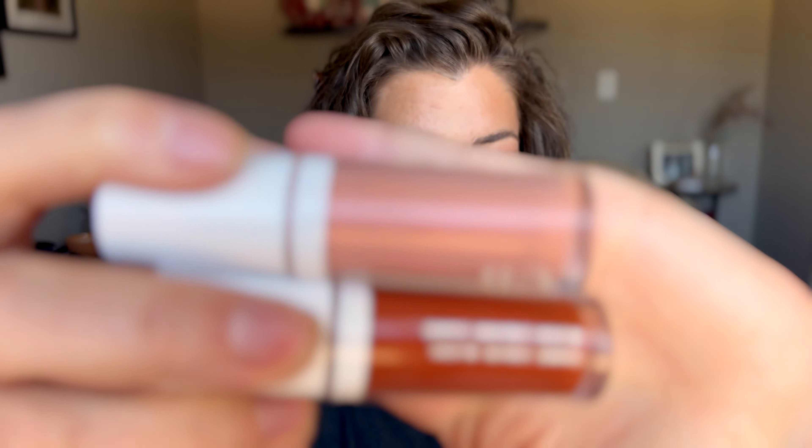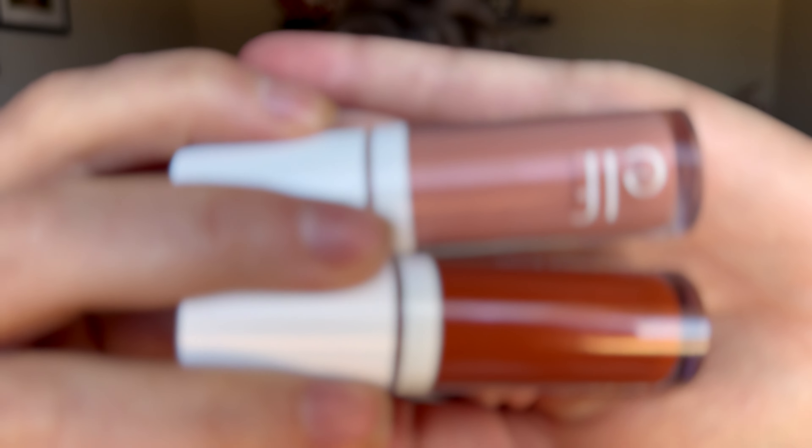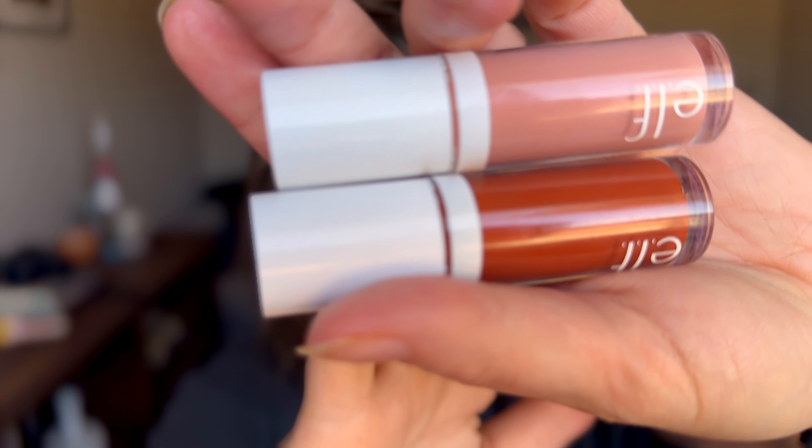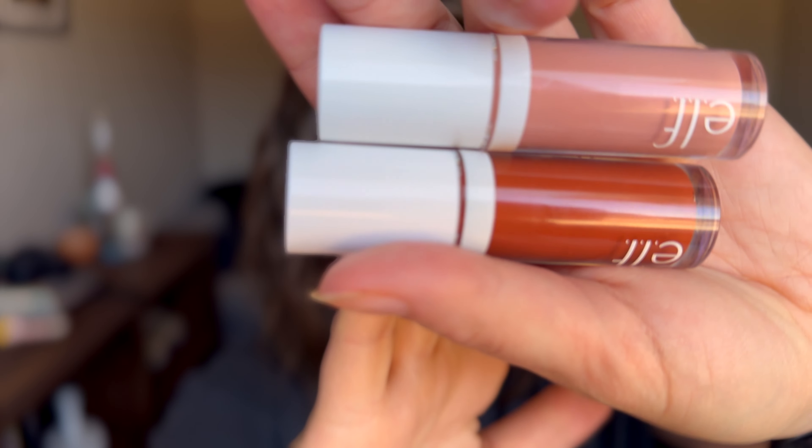First of all, these viral ELF Camo Liquid Blush things that everyone and their mother are talking about. I love these too. I have two shades: Peach Perfect and Bronze Bombshell. I feel like I've talked about these a lot in the few videos I did post this month, and for good reason.